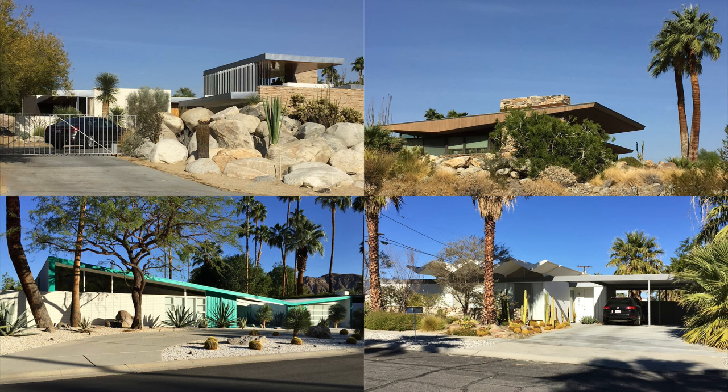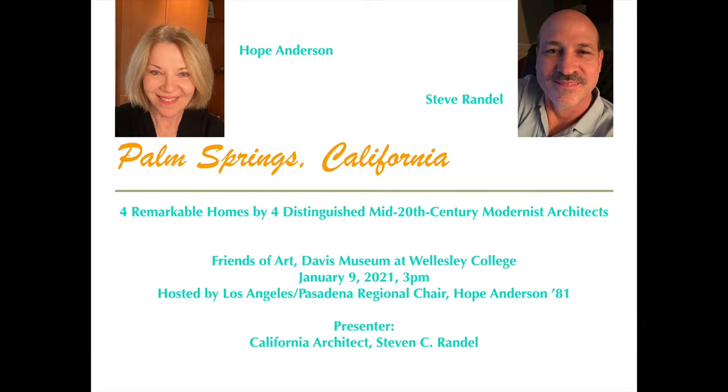Thank you so much, Hope, for asking me to come and talk with the group today — Friends of Art at the Davis Museum of Wellesley College. I appreciate this opportunity very much. As Hope has said, I am an architect in California, and I became an architect so that I could design houses. Today we're going to take a little tour of Palm Springs, California, where I currently live, and look at four remarkable homes and the four architects who designed them.